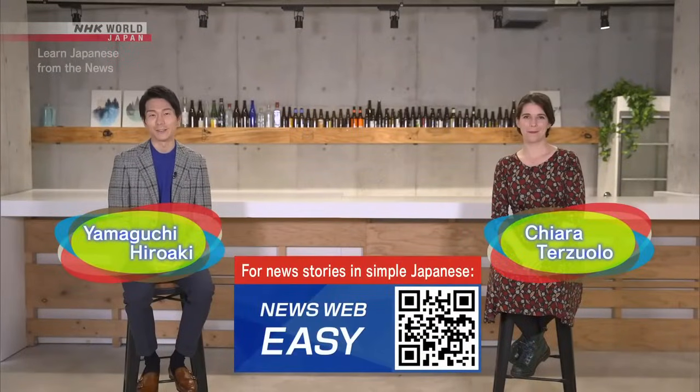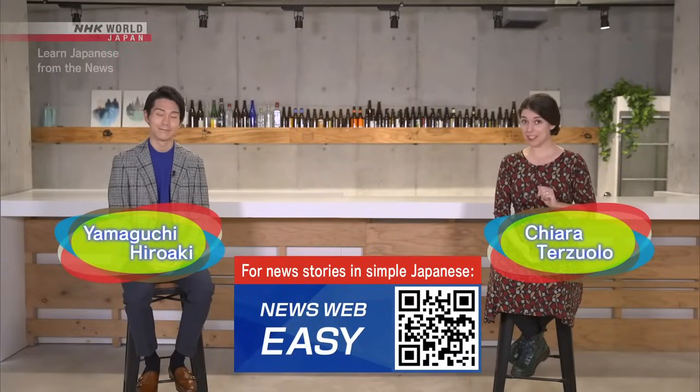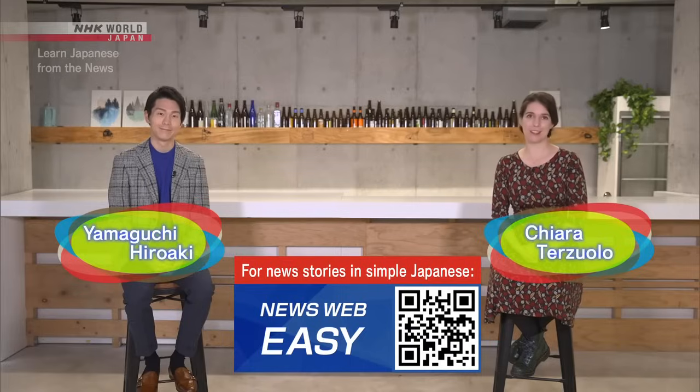Welcome to Learn Japanese from the News. Thanks for joining us. In this program, we'll learn Japanese and about the country through Japanese news stories. Today, we're shining a light on Japanese names.